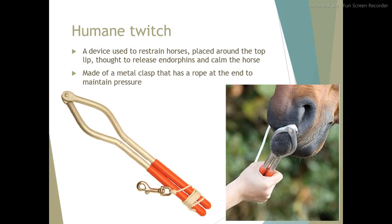Humane twitch. A device used to restrain horses, placed around the top lip. Thought to release endorphins and calm the horse. Made of a metal clasp that has a rope at the end to maintain pressure.